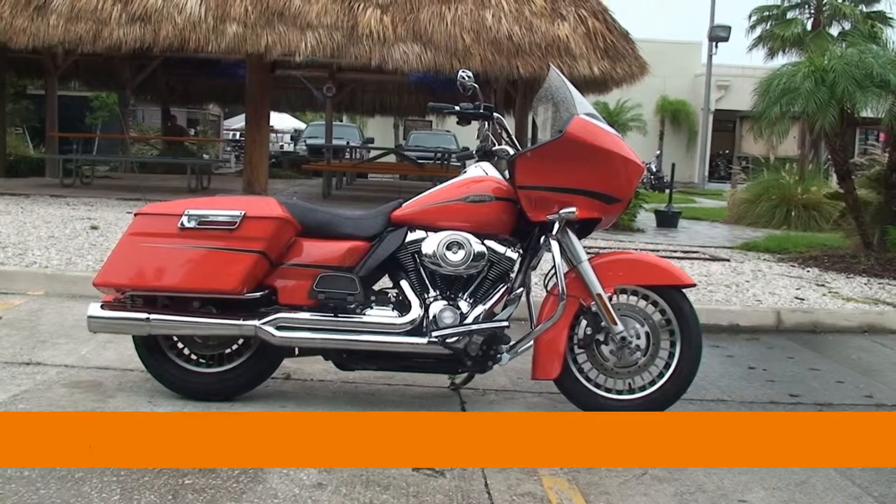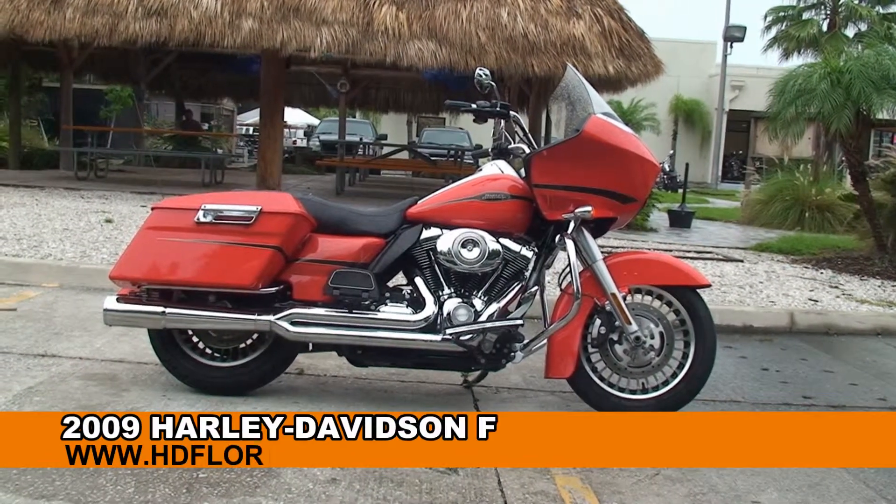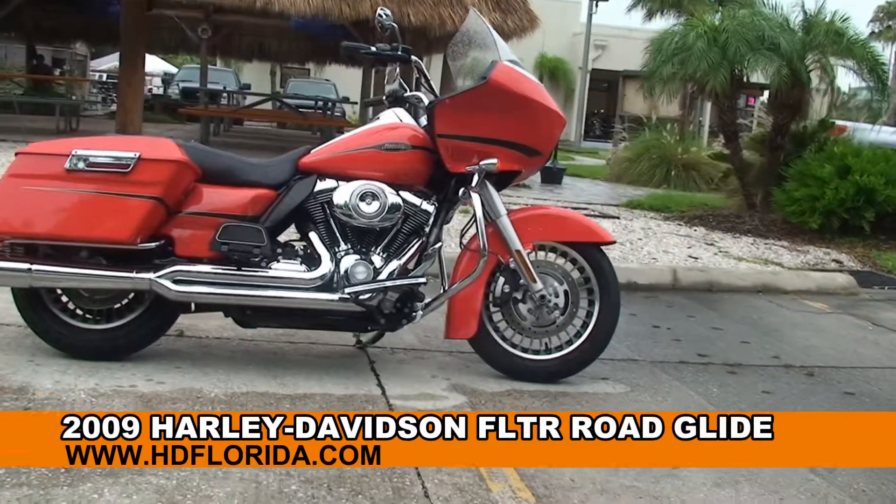Welcome everyone to the world-famous Harley-Davidson of Tampa. Today I've got for you this top flight used 2009 Road Glide.